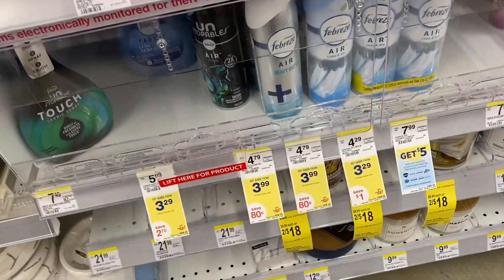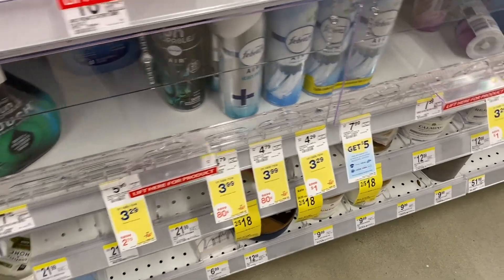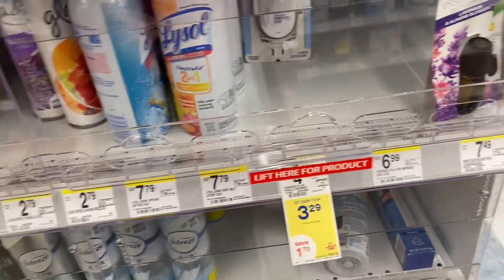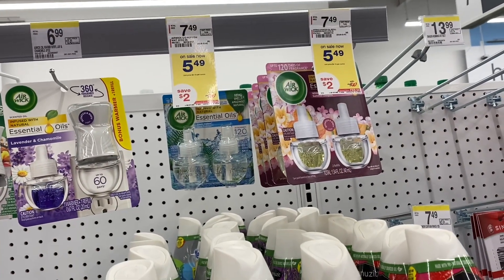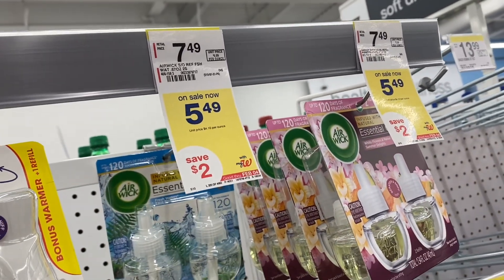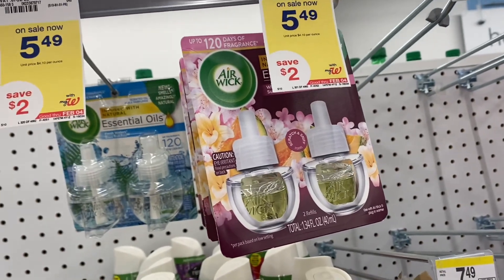Okay, so we're going to do the Febreze deal. Basically, the Febreze is $3.29 and we have a coupon inside the app for $2.30 off, so we're just going to make that $0.99. We also have the same coupon in the app for the plug-in — $2.30 off of that, which is going to make that $1.99 as well. Then we have a coupon in the app for buy one get one free on this one, which will make them both $0.99 each.